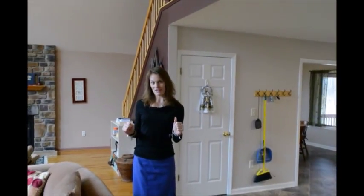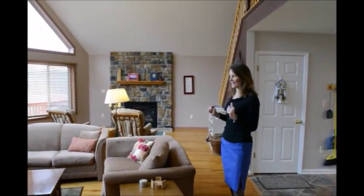Hi there, it's Beth Waller with Team Waller and I am standing in a gorgeous Cedar Chalet, this contemporary home in beautiful High Knob, Virginia — a great, great subdivision. We have a video here on Facebook and YouTube that talks all about High Knob, so be sure to check it out.